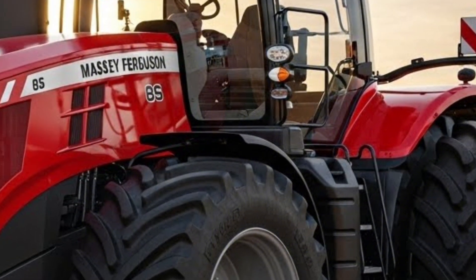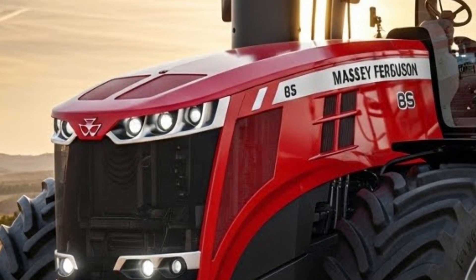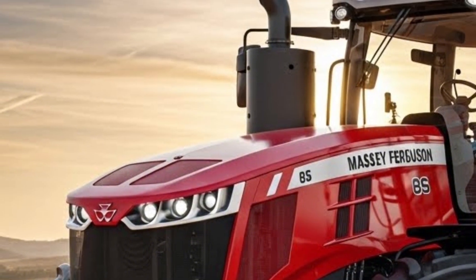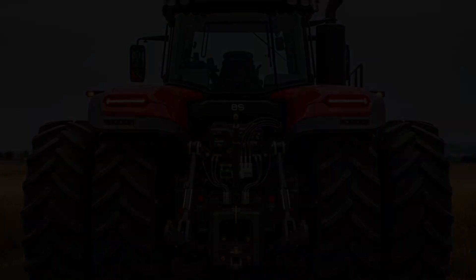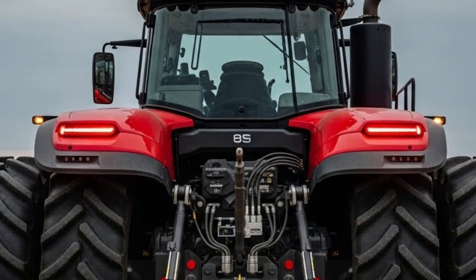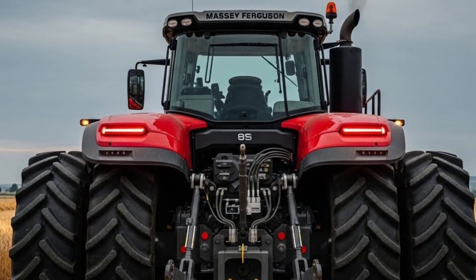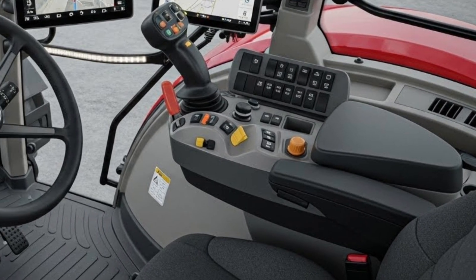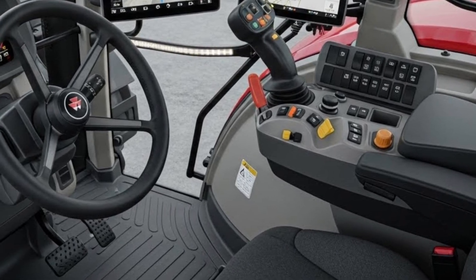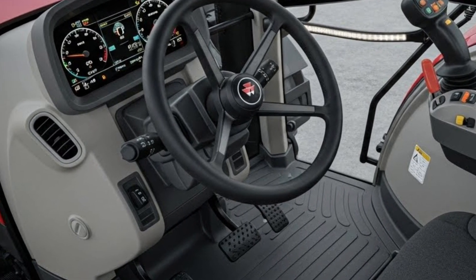Hydraulics on the 2026 Massey Ferguson 8S are built for serious work. With high-flow hydraulic options and multiple rear and mid-mounted valves, this tractor can easily handle modern high-demand implements. Lift capacity is impressive, allowing operators to confidently manage large, heavy equipment without feeling limited — whether it's large seeders, sprayers, or heavy tillage tools. The 8S feels stable, balanced, and in control at all times.